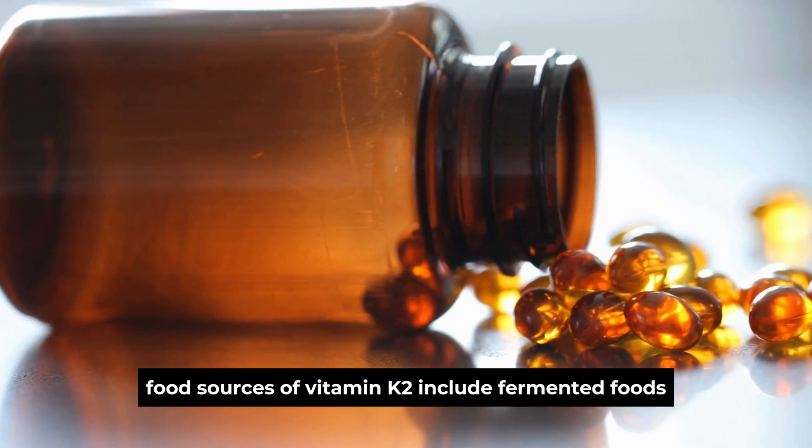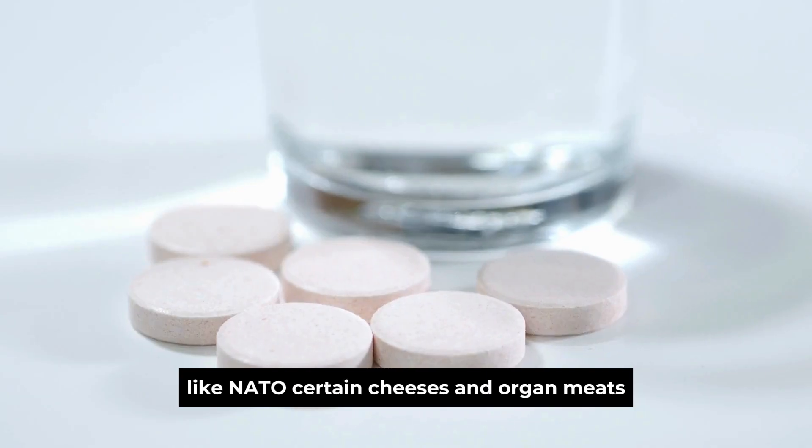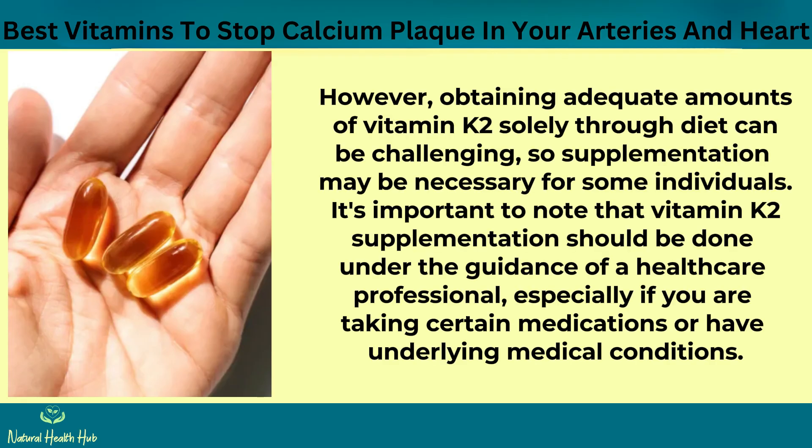Food sources of vitamin K2 include fermented foods like natto, certain cheeses, and organ meats. However, obtaining adequate amounts of vitamin K2 solely through diet can be challenging, so supplementation may be necessary for some individuals. It's important to note that vitamin K2 supplementation should be done under the guidance of a healthcare professional, especially if you are taking certain medications or have underlying medical conditions.